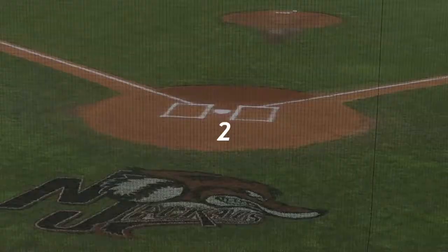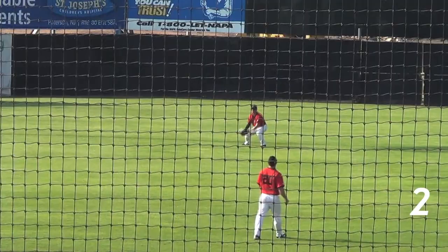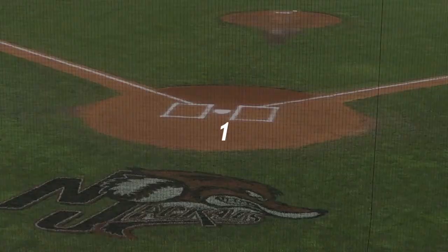Number 2 comes from game 1 of the double header against Rockland. Center fielder Chris Curran sprints and makes a shoestring catch to rob Rockland of a base hit.